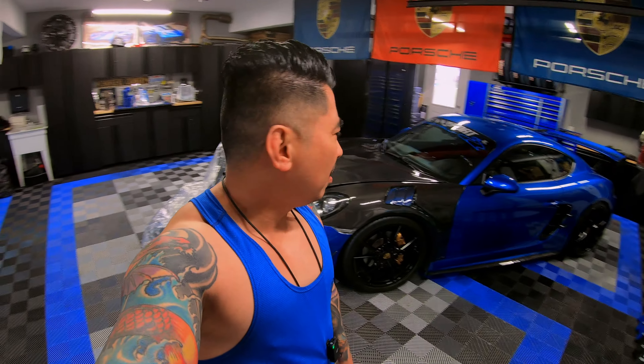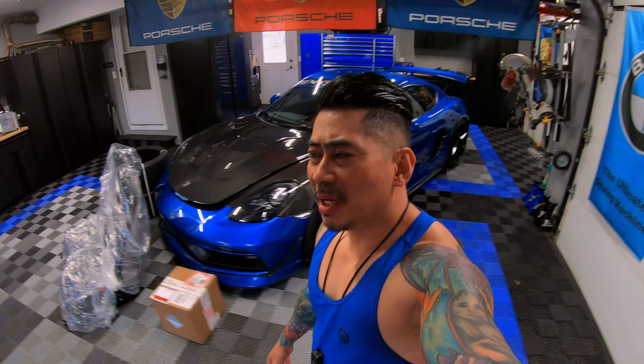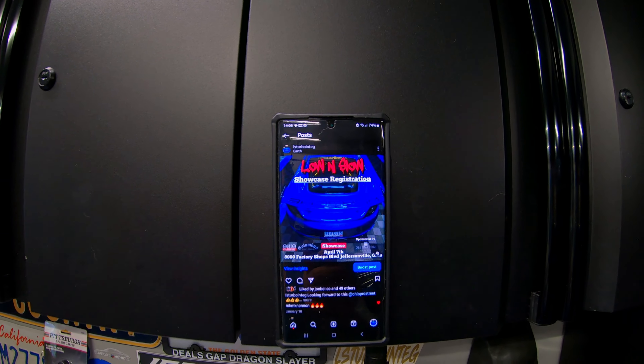How's it going fam, welcome back to the channel - it's Gene aka Ellis Turbo Intake. We got so much going on, I want to do a real quick vlog. It's been a while since I dropped my last video - it was just a matter of waiting on parts and tools to come in, so I was delayed for almost a week just waiting for stuff to show up. Now that everything showed up, I have to get everything ready.